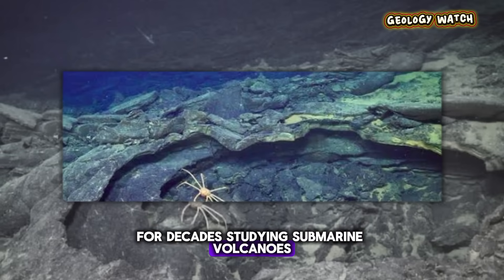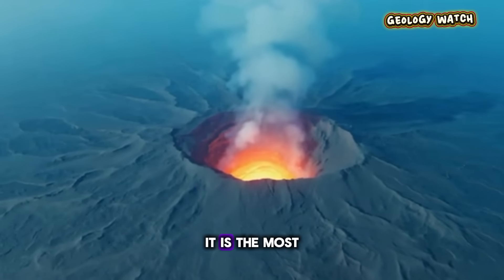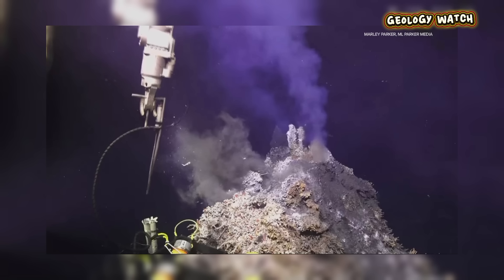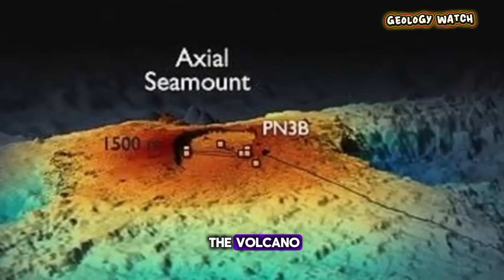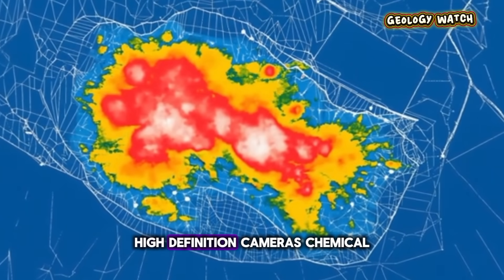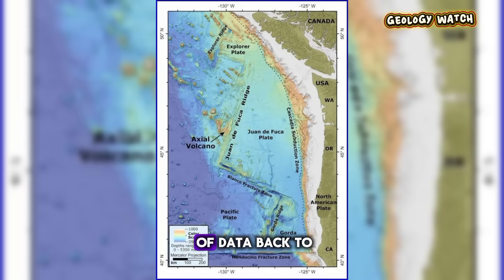For decades, studying submarine volcanoes was like trying to understand a hidden monster, guessing at its behavior from afar. But Axial Seamount is different — it is the most closely monitored patch of seafloor on the entire planet. This is thanks to the Ocean Observatory Initiative's Regional Cabled Array, a technological marvel funded by the National Science Foundation. A massive fiber-optic cable runs for hundreds of miles across the seafloor, providing real-time power and high-speed internet directly to the volcano. A sprawling network of instruments is plugged into this cable — listening, watching, and measuring every tremor, every swell, and every chemical change. High-definition cameras, chemical sensors, and critically a suite of seismometers and high-precision pressure sensors send a constant data stream to shore-based labs, 24 hours a day, 7 days a week. We are, for the first time in history, watching a deep-sea volcano live.